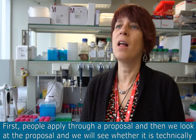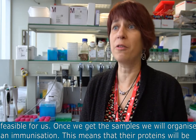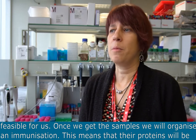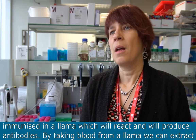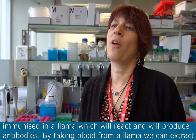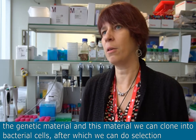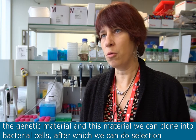First, people apply through a proposal and then we look at the proposal and will see whether it's technically feasible for us. Once we get the samples we will organize an immunization. This means that their proteins will be immunized in a llama who will react and will produce antibodies. By taking blood from a llama we can extract the genetic material and this material we can clone into bacterial cells, after which we can do a selection.